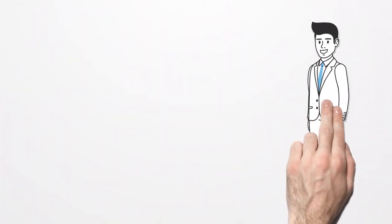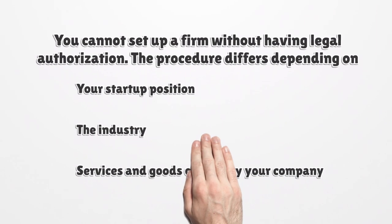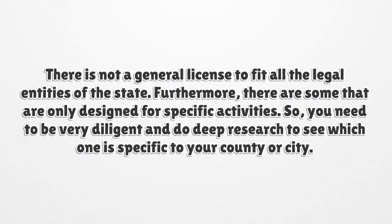Alabama Business License Requirements. You cannot set up a firm without having legal authorization. The procedure differs depending on several factors: your startup position, the industry, and the services and goods offered by your company. There is not a general license to fit all the legal entities of the state. Furthermore, there are some that are only designed for specific activities, so you need to do deep research to see which one is specific to your county or city.